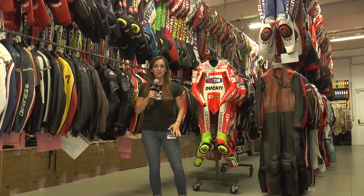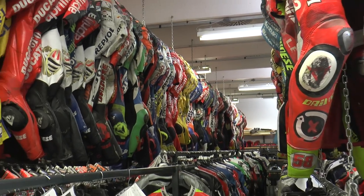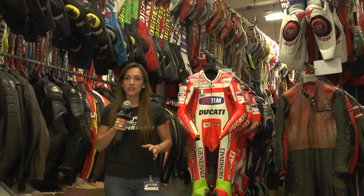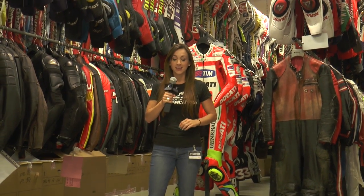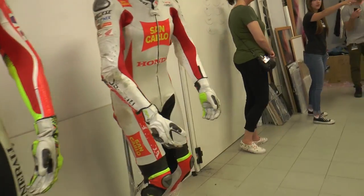We're now inside the archive room. This is an exclusive look — they sort of call this their museum. They've got some of the oldest suits in here. As you can see with this one, this is one of the first suits ever made. There are tons of old jackets and some of the original products from Dainese, as well as a lot of the racer suits.